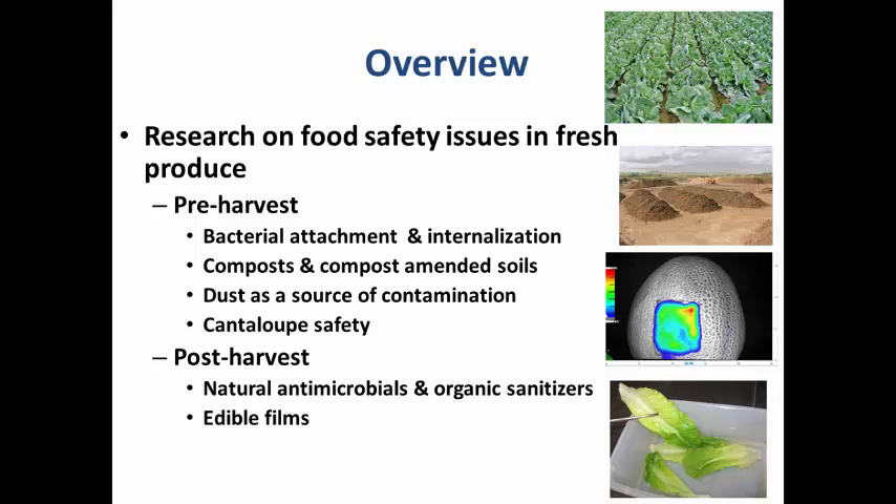These are the various projects I'll talk about today. The image shown here is contamination on the cantaloupe rind. We used a bioluminescent Salmonella containing the lux gene, and this was imaged using an EMCCD camera — you can see bacterial contamination right there.